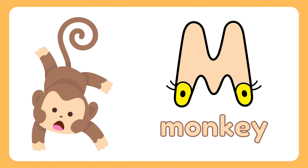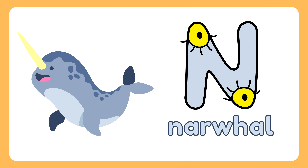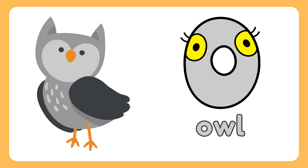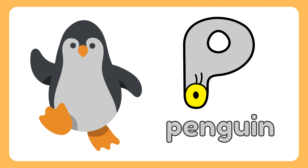M. Monkey. N. Navel. O. Owl. P. Penguin.